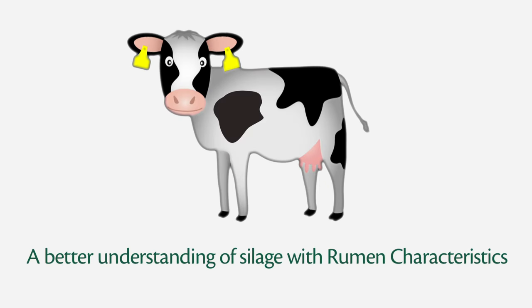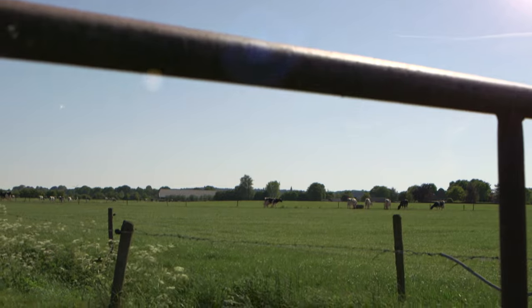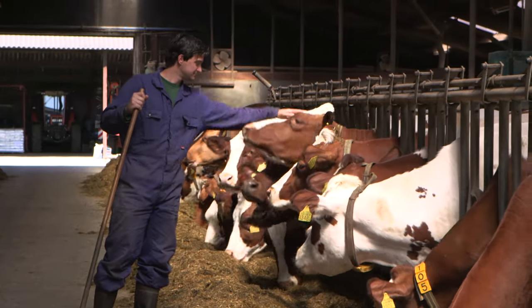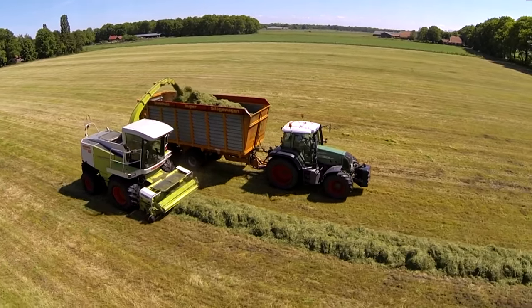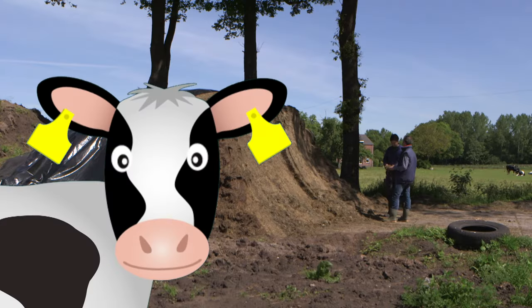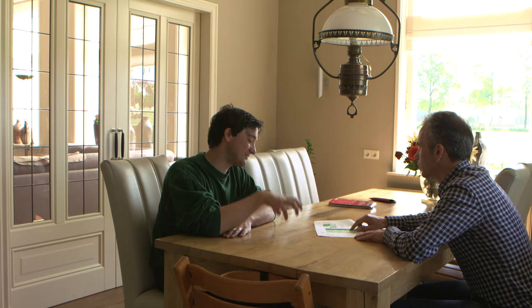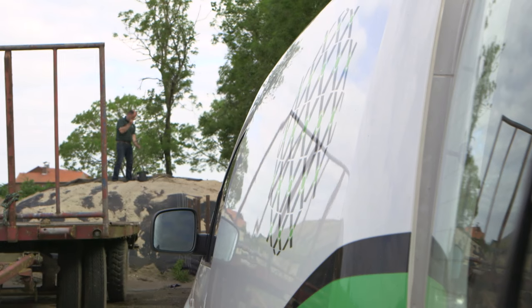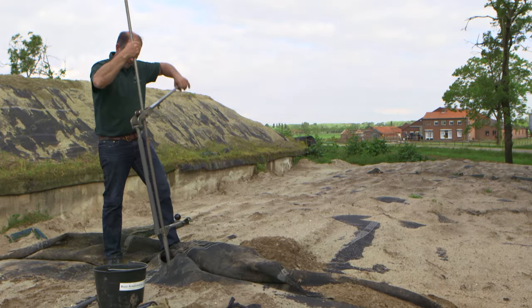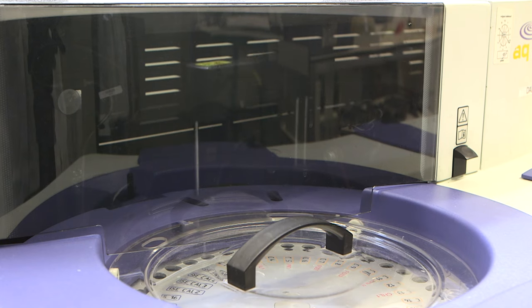A better understanding of silage with rumen characteristics. As a dairy farmer, you want healthy cows that easily produce a good milk yield. Roughage plays a crucial role in this, so you put a lot of care into the quality of your grass silage. Together with your feed supplier, you make sure the ration is as well-balanced as possible. The silage analysis forms the basis — it tells you the exact feed value of your roughage.